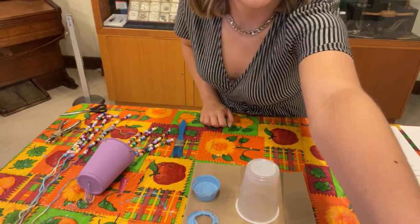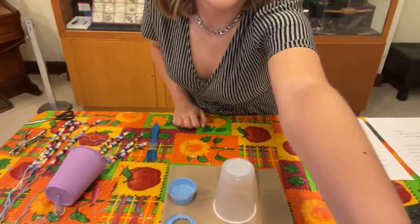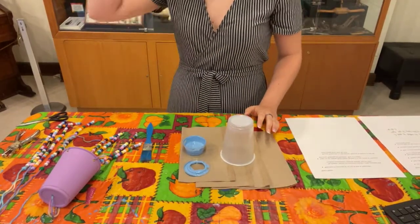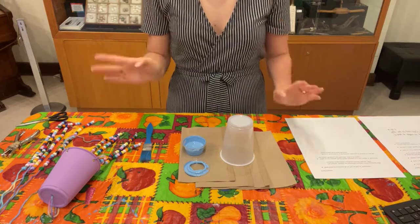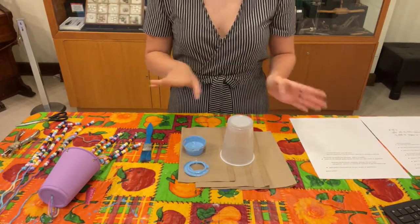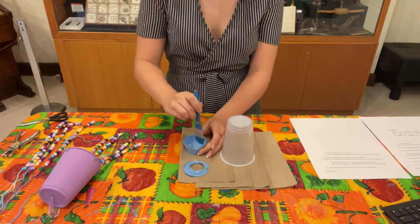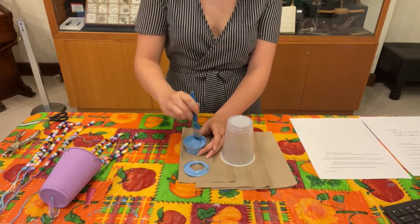All right, I think we can get started. So first, we're just going to start off by painting our cup or decorating it however you like. I'm just going to mix this up.